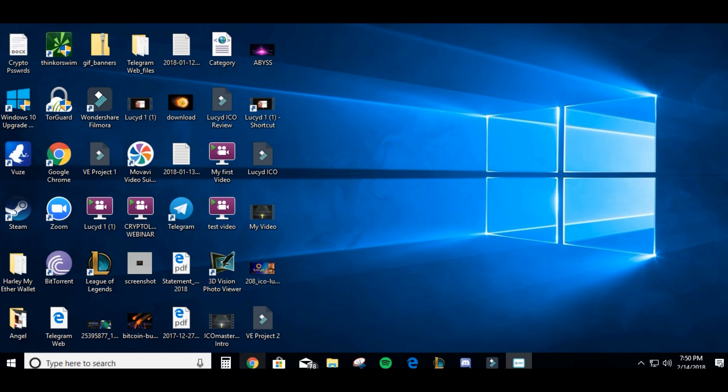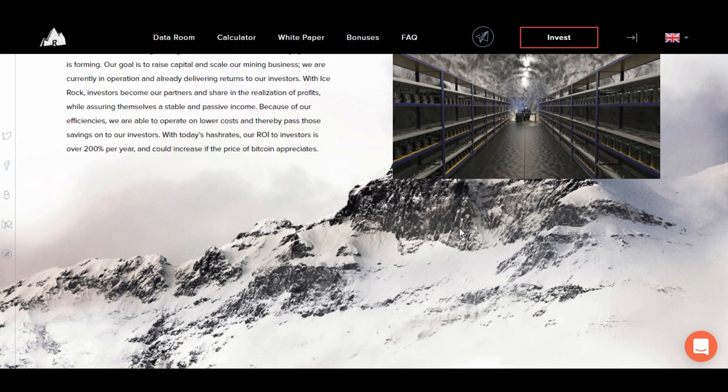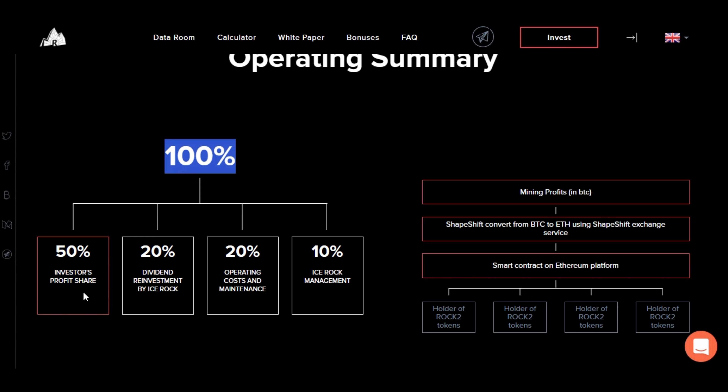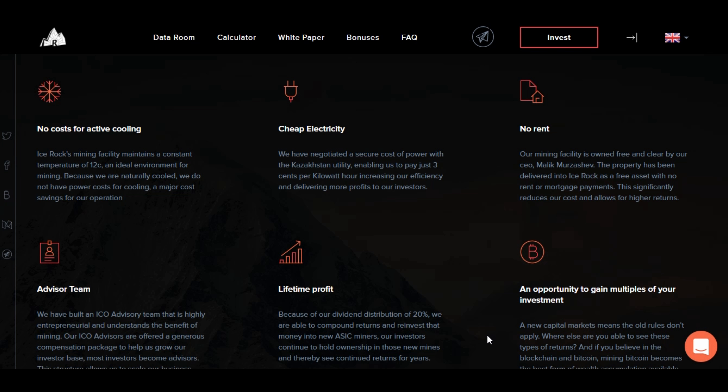Going back to the site, here's how the rigs are going to be laid out and the operating summary. 100% of income is split as follows: 50% goes to profit shares for token holders, 20% gets reinvested back into the operation, another 20% covers operating costs, and 10% goes to the group. Mining profits are in BTC, which will be converted to Ethereum using the ShapeShift exchange service, and then automatically the smart contract sends them to your Ethereum wallet.